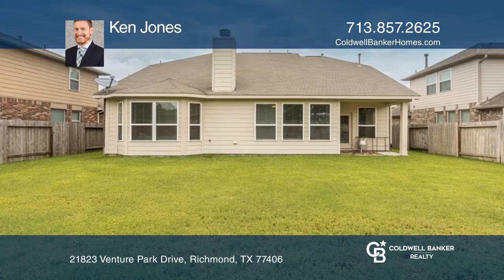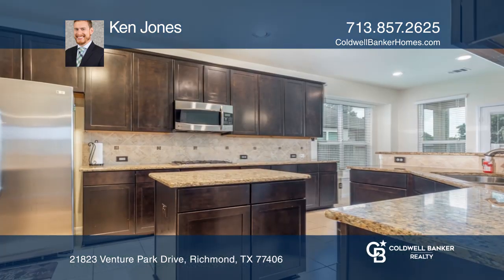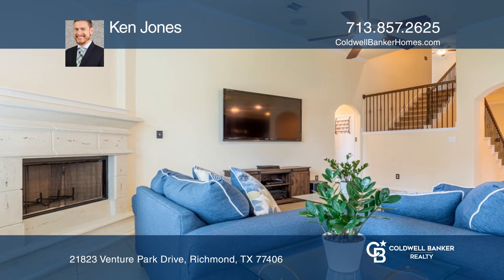Don't miss this four bedroom home with no back neighbors. Featuring a sought after floor plan, the island kitchen overlooks the family room. Cozy up next to the fireplace in the den or enjoy entertainment in the game room.